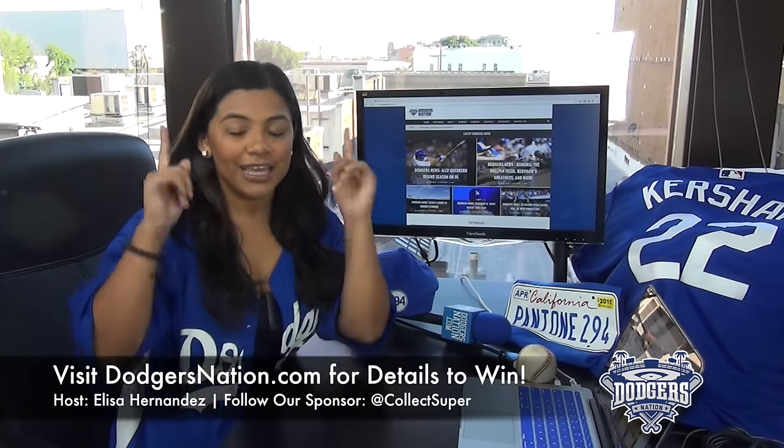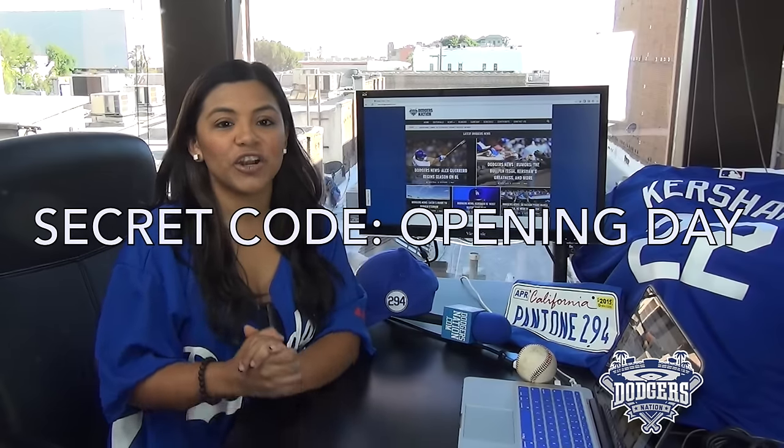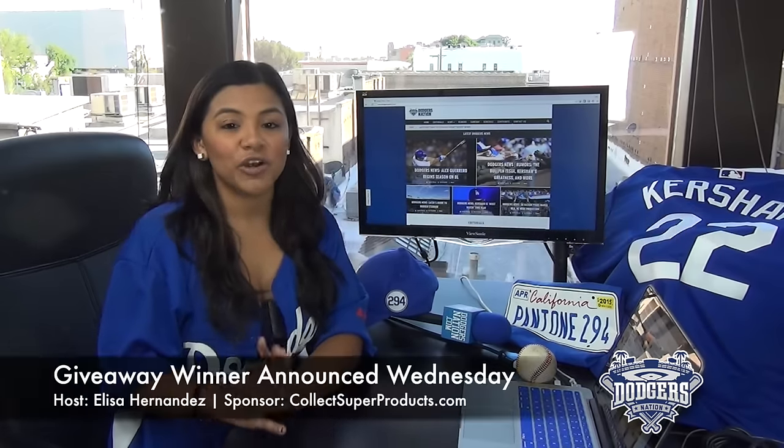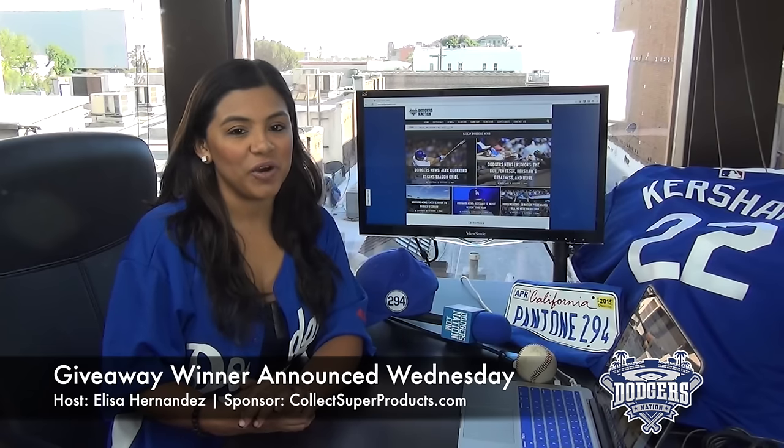And if you're watching this on Facebook, the link is above me. So once you guys are there, enter secret code 'opening day' to get an extra entry. The winner will be announced during our Dodgers social media minute show on Wednesday, so make sure you watch to see if you won.